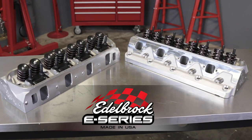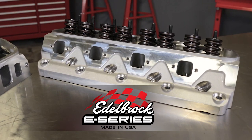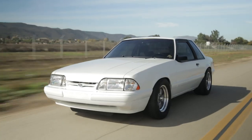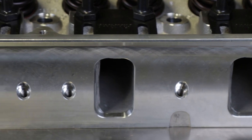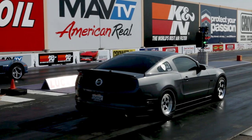E-Series cylinder heads take the E Street line to the next level, with large runners, revised exhaust ports, and larger diameter valve springs to accommodate higher lift camshafts. They're perfect for larger displacement small-block Chevy and Ford engines, and they retain stock exhaust port locations for compatibility with OEM-style manifolds and headers.